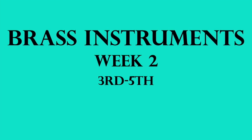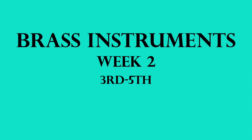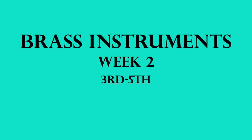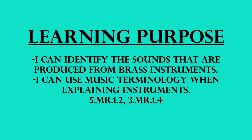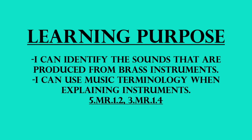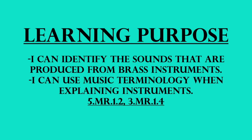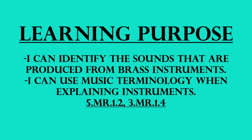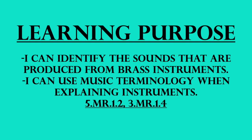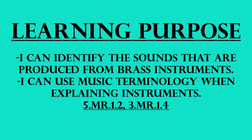Good morning everyone, this is Miss Ellington and this week we are going to finish our topic about brass instruments. Our learning purpose is: I can identify the sounds that are produced from brass instruments, and I can use music terminology when explaining instruments. This means that you're going to be able to discuss which brass instruments are which based upon the sounds that you hear.